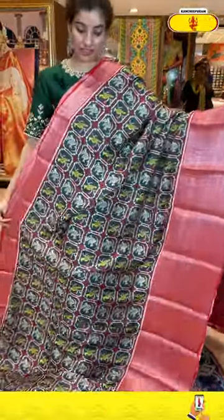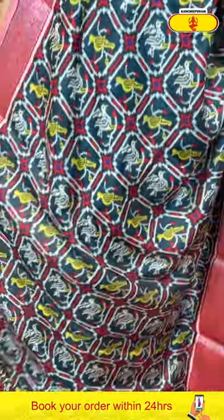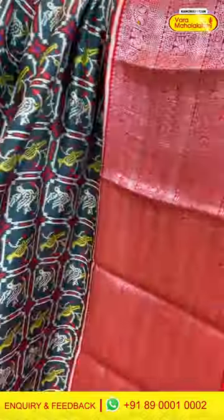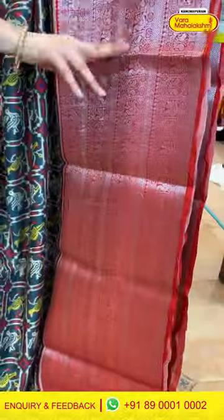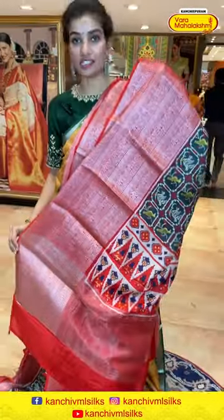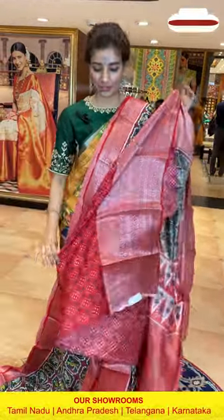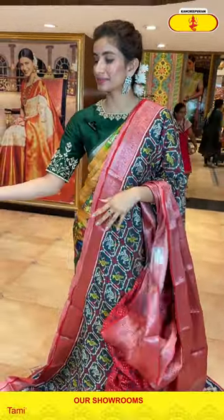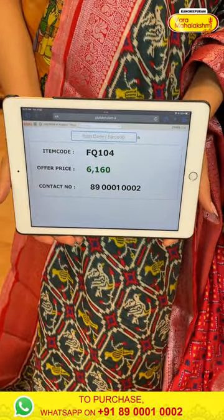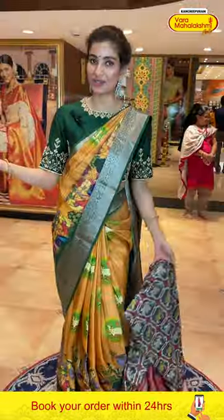This is also a heavy border printed saree — a gray color saree with a check print. The red color border has silver zari work with stripes and tiny peacocks, a printed pallu in red color, and a red color printed blouse. The code is FQ104 and the price is ₹6,160. Click a screenshot and send to our number.